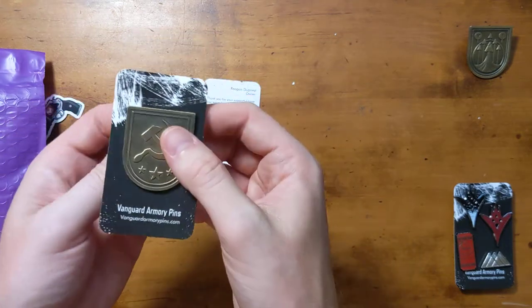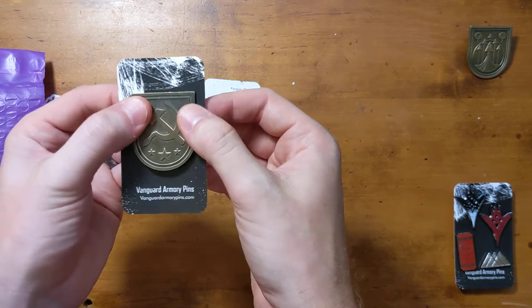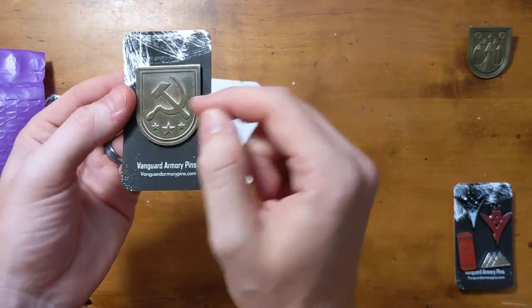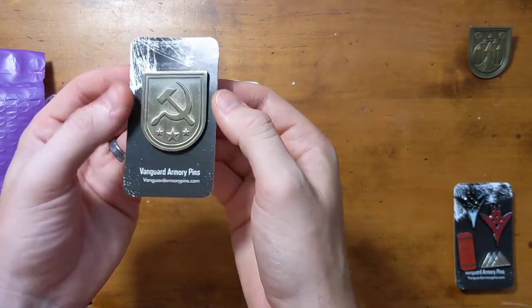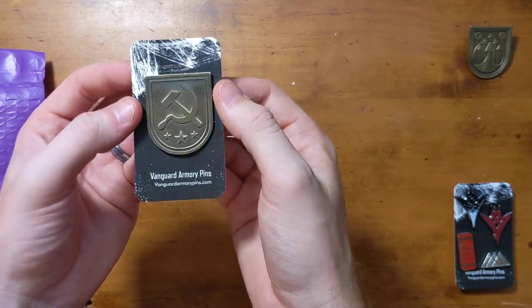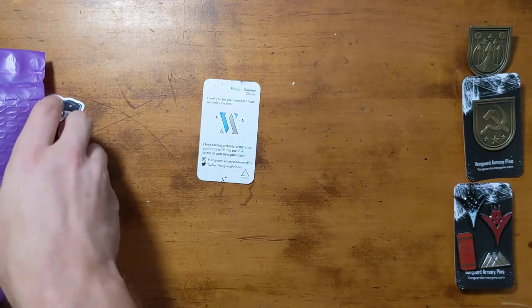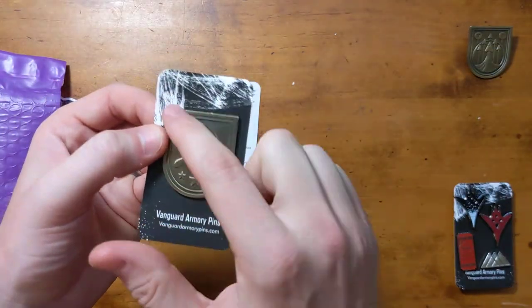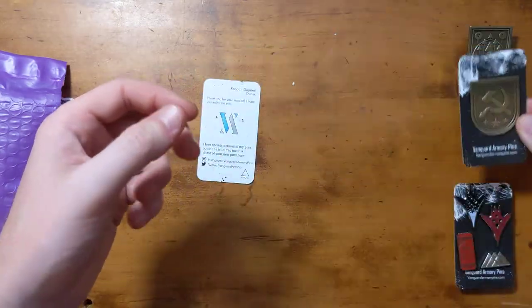This one's fun — this is the Comrade pin for Saint-14, because he's Russian and you have the hammer and the sickle. It's like an old Russian, Soviet-looking seal. I like that one, that's a lot of fun. And these pins are just so minimalist and super clean with these lines. If you can pick one up they're really great.